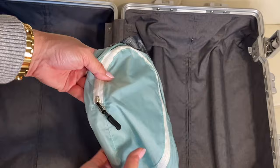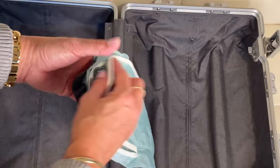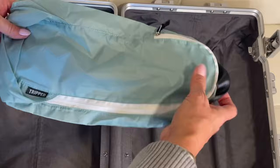Even when I'm bringing my slippers, I'll use a bag like this from Tripped. I put my slippers in there so that any dirt or anything doesn't get all over everything in my luggage. And if there could be bedbugs, it will keep them separated from the rest of your luggage.